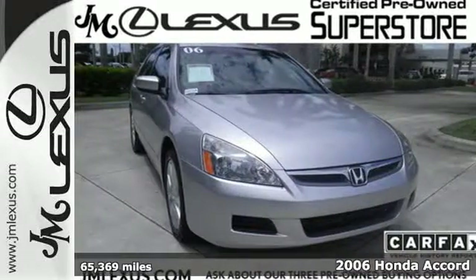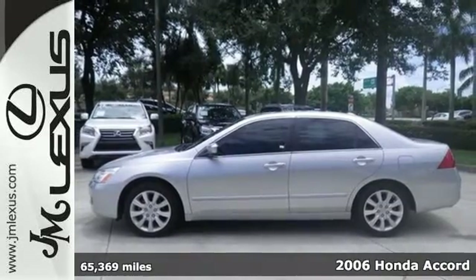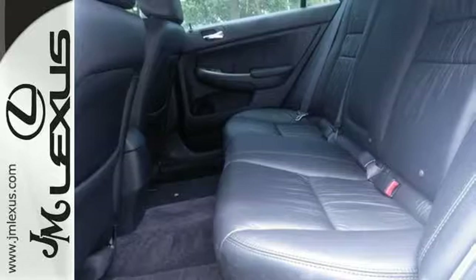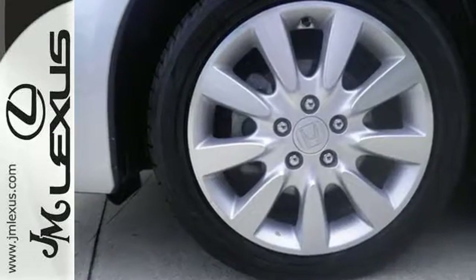It's a 2006 Honda Accord. It has more standard features than ever, including daytime running lights, an audio security system, and front adjustable headrests. It also includes a folding second row seat and cargo area lighting.